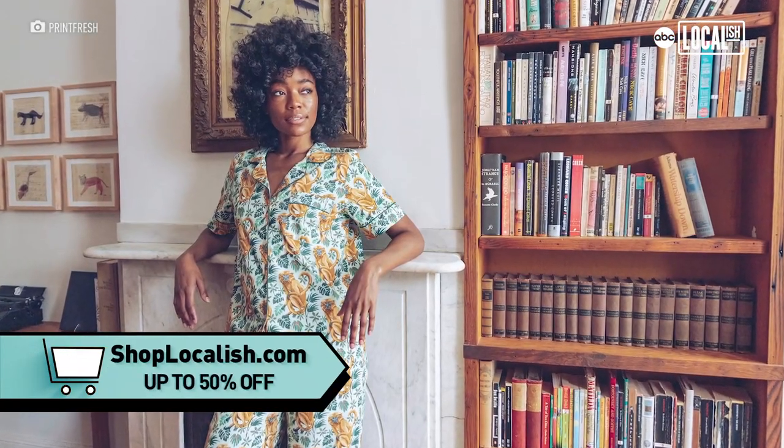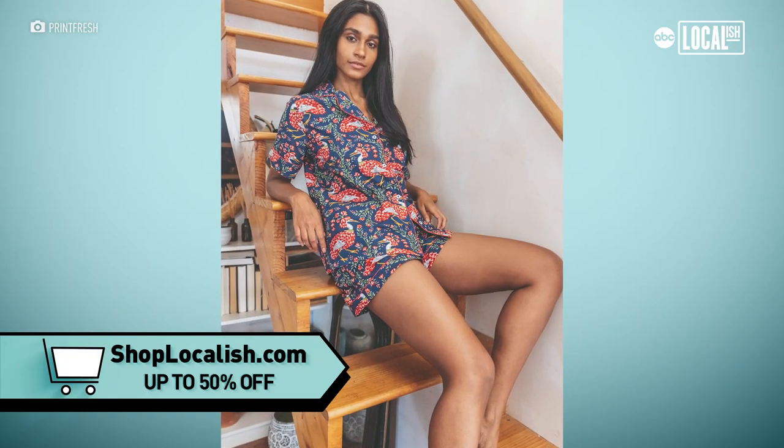These days everybody is looking for something fun to wear, especially when being on Zoom calls or just being at home. It kind of just brightens your day to have something really colorful and patterned to wear.